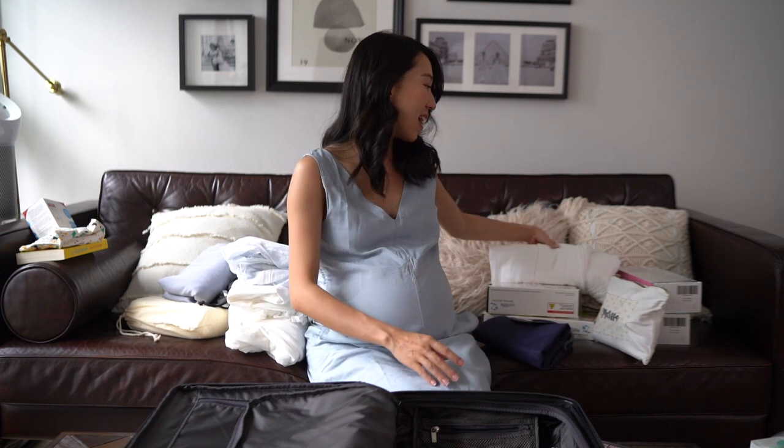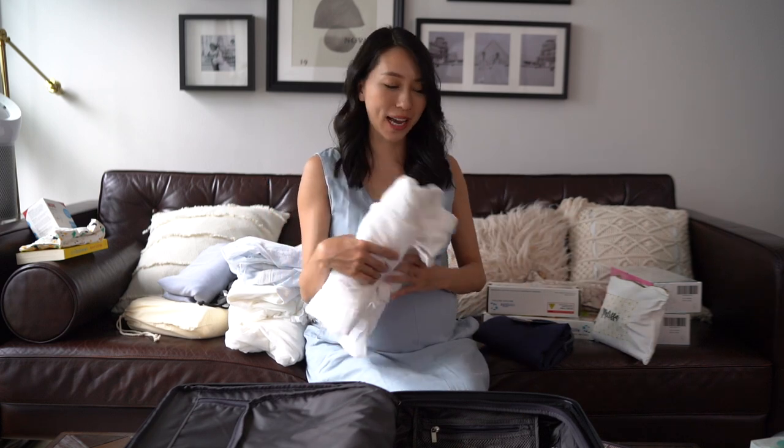Hey guys, welcome back to my channel. We are almost there — I am currently 38 weeks and one day. The gynae has suggested that the baby is very well on his way and is expecting him to come maybe sometime later this week.